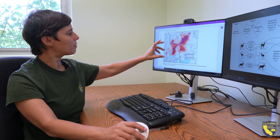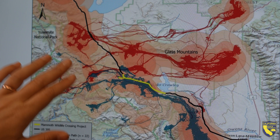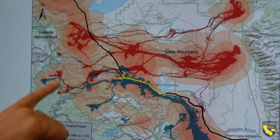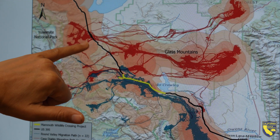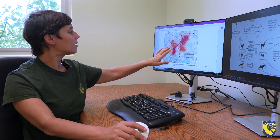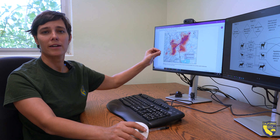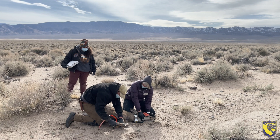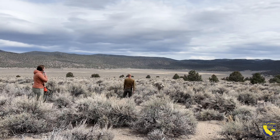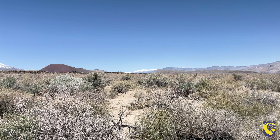The mapping that we can create based on the GPS collar locations provides us some very fine-scale understanding of where a herd is using space, and in this case, where they are crossing US 395, which is the major highway in that area. That can inform locations to focus on for signage or infrastructure for humans, or crossings for animals, which can help protect both animal and human safety, as well as have an effect on the conservation of the population.